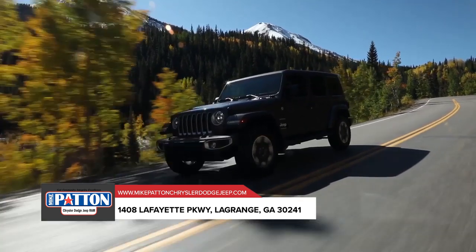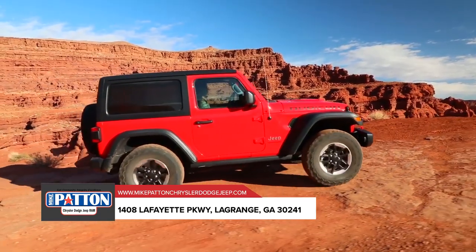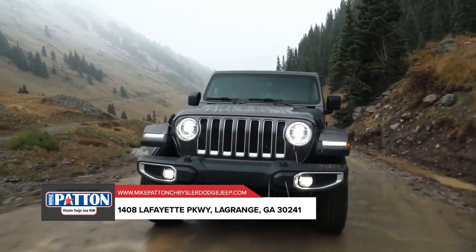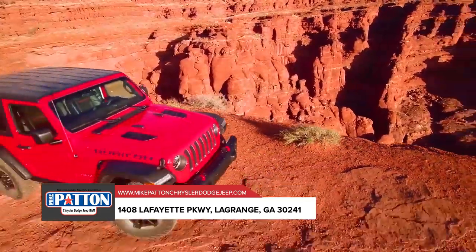Adventure is amplified inside the Jeep Wrangler, where comfort and convenience thrive. Important controls are close at hand, storage areas are smartly located, and the latest Uconnect system helps keep you connected, while premium armrests and more help make every trip one to remember. Stop by today for a test drive.